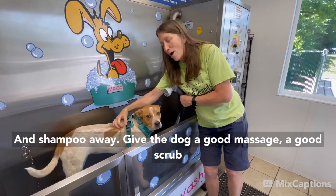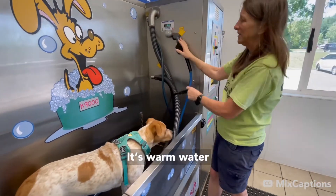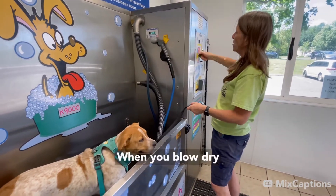Give the dog a good massage, good scrub — make her enjoy the bath. It's warm water, don't fear. Then at the end, you're going to turn it to blow dry.